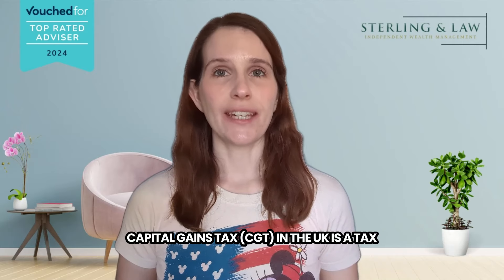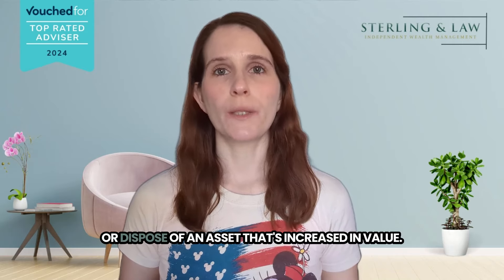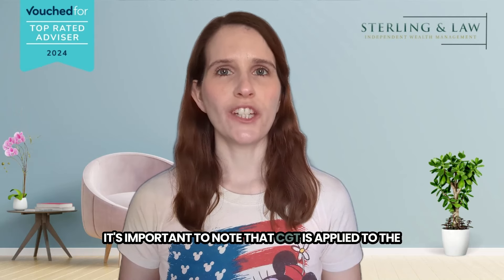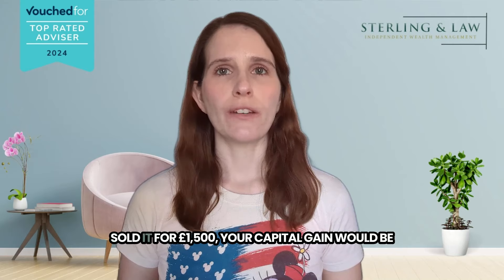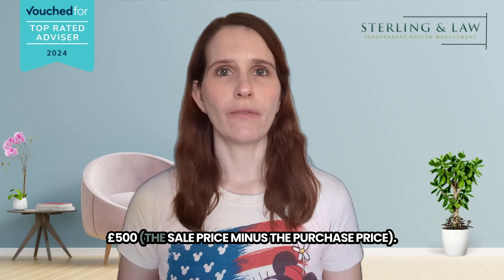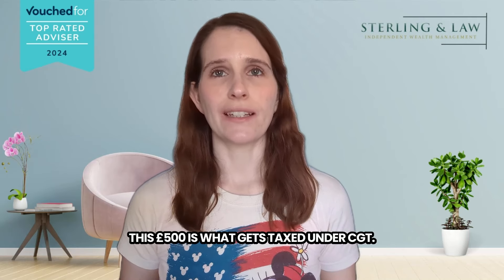Capital gains tax, CGT, in the UK is a tax levied on the profit you make when you sell or dispose of an asset that's increased in value. It's important to note that CGT is applied to the gain you make, not the total amount you receive. So if you bought a stock for £1,000 and sold it for £1,500, your capital gain would be £500 — the sale price minus the purchase price. This £500 is what gets taxed under CGT.